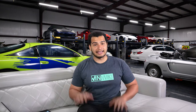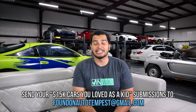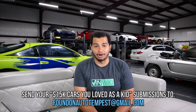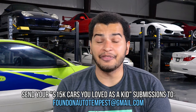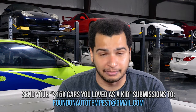That concludes today's episode of Found on Auto Tempest. If you want to submit for the next theme — $15,000 cars that you loved as a kid — go to foundonautotempest.com via the link in the video description, which lets Auto Tempest know that I sent you, then find those cars and send them to me at foundonautotempest@gmail.com. Until next time, this is me reminding you that life is just too short to drive boring cars.